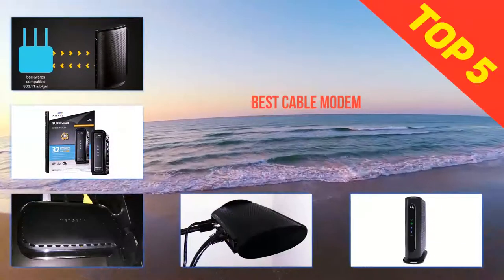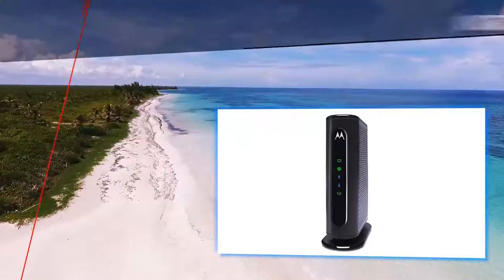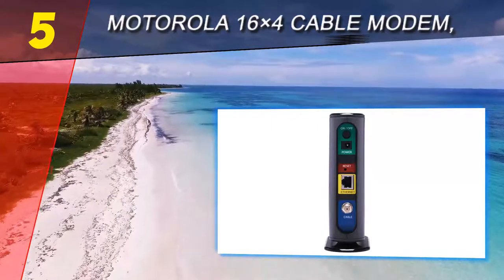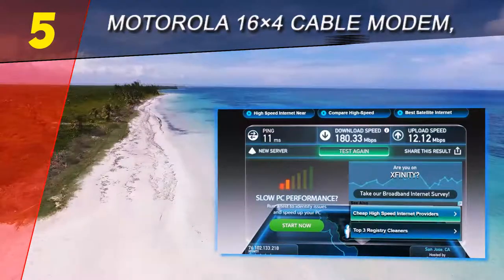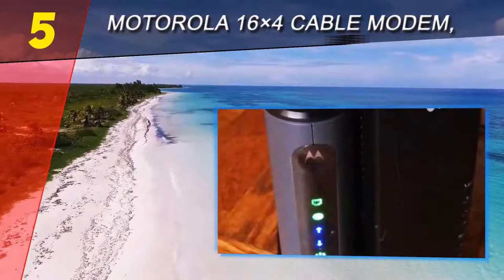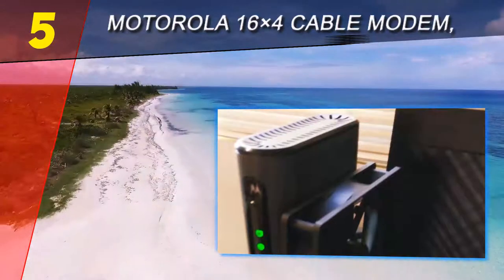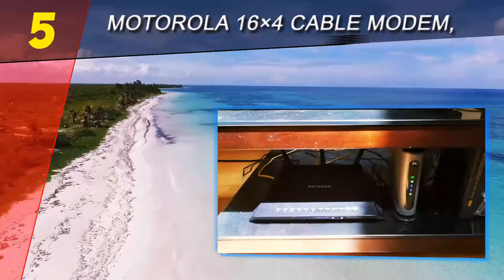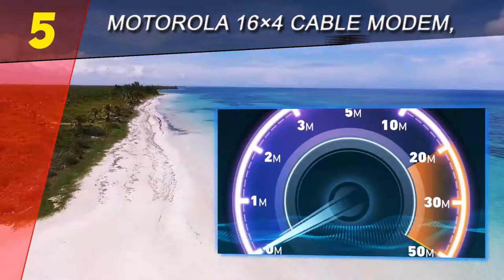Here we present the top five best cable modems. Starting at number five, the Motorola 16x4 cable modem model MB7420. Motorola has plenty of excellent value options in the cable modem department, and the MB7420 offers a lot for the money, with 16 upstream channels capable of transfer speeds of 686 megabits per second for downloading. This modem can handle high-speed internet easily, and compatibility is guaranteed for the main providers of cable internet.